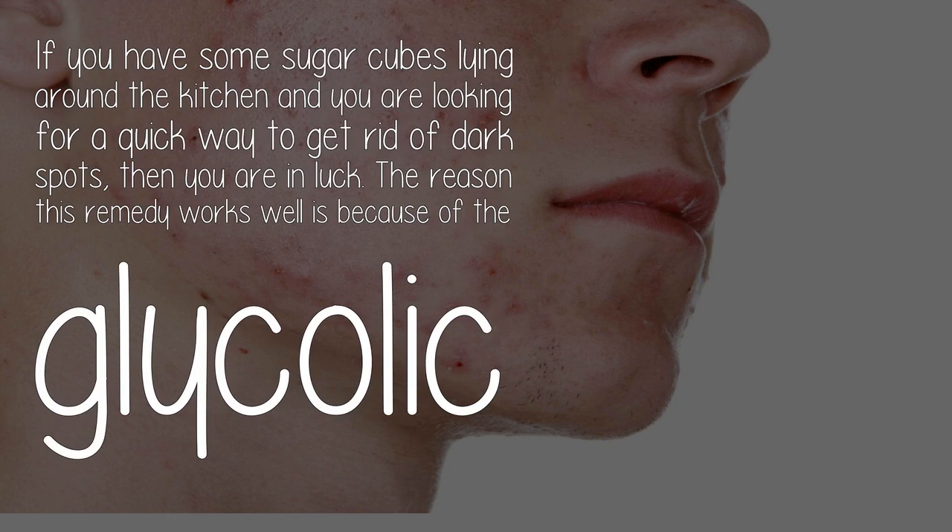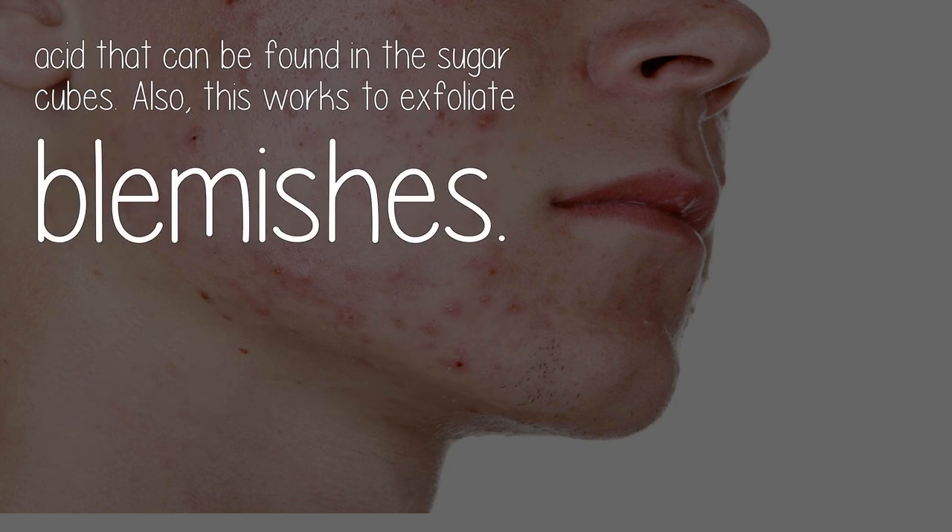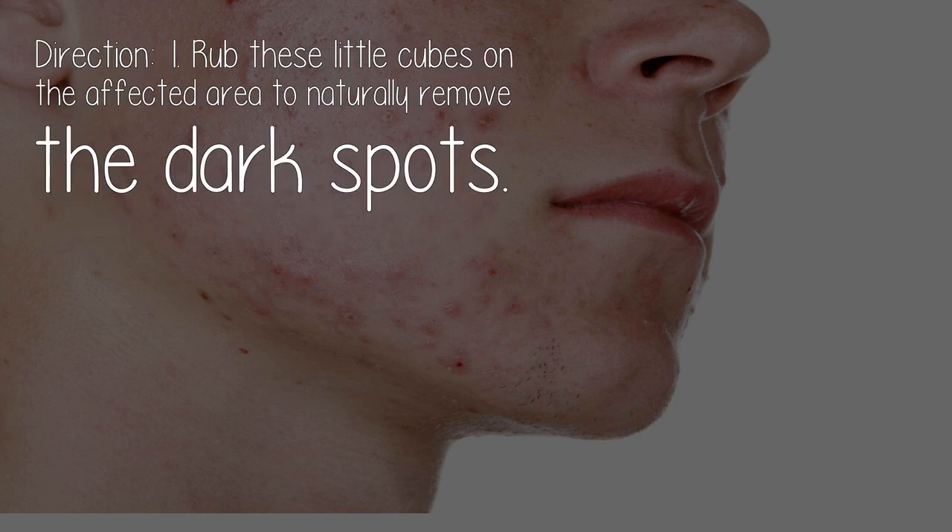Sugar cubes: If you have some sugar cubes lying around the kitchen and are looking for a quick way to get rid of dark spots, you are in luck. This remedy works well because of the glycolic acid found in the sugar cubes, which also works to exfoliate blemishes. Direction: Rub the cubes on the affected area to naturally remove the dark spots.